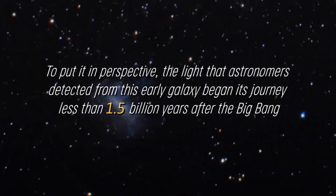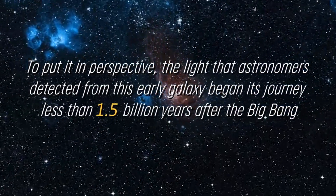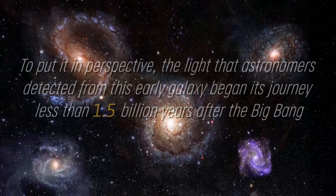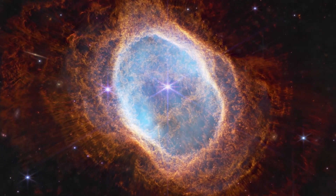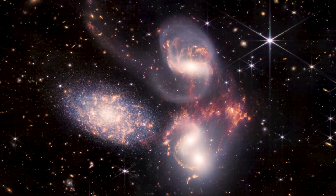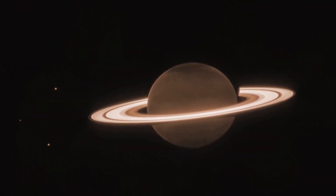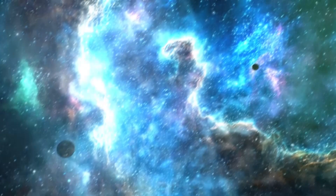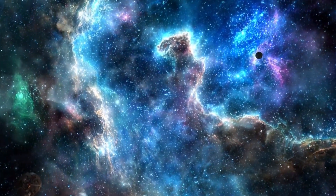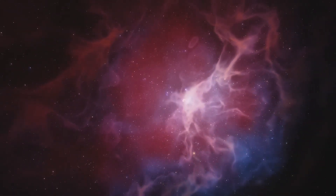To put it in perspective, the light that astronomers detected from this early galaxy began its journey less than 1.5 billion years after the Big Bang, whereas the universe is approximately 13.8 billion years old today. That means we are observing the first steps in the formation of the universe as we know it today. What is most impressive is that this detection is due to the Webb telescope, which will allow us to make observations of this type for almost a billion more years. If we could look even further back in time, would it be possible to find more of these molecules, even much closer to the Big Bang? This raises fundamental questions about our science and our cosmological model.